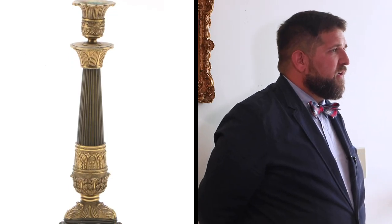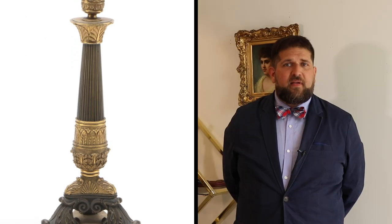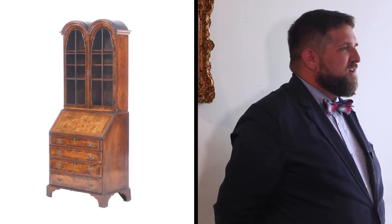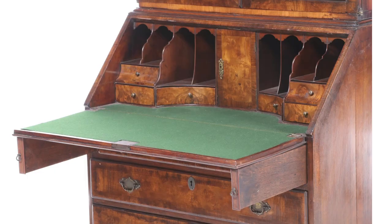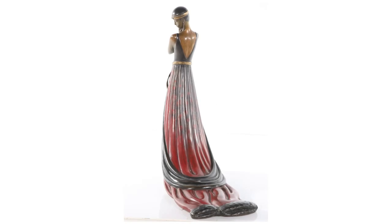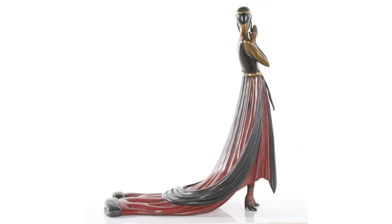We have a pair of French brass candlesticks, 19th century, from the era of Charles X, decorated in palmettes and scrollwork. From the high age of British walnut, a circa 1720 Queen Anne walnut and cross-banded double bonnet bureau bookcase. Ramon de Tirtoff, also known as Erte, also known as the father of Art Deco, created a patinated bronze sculpture we have called Splendor, which sums up the essence of this Art Deco craft.